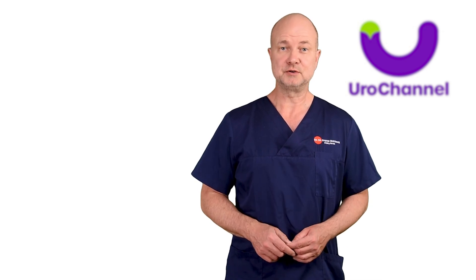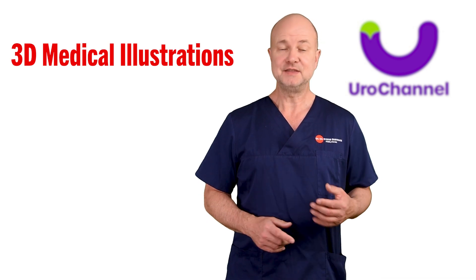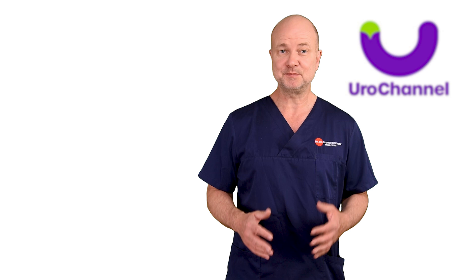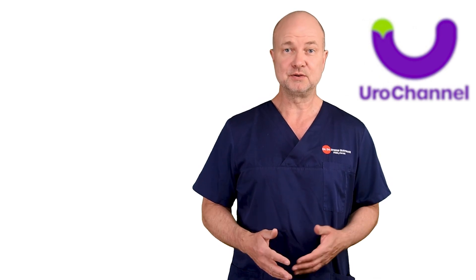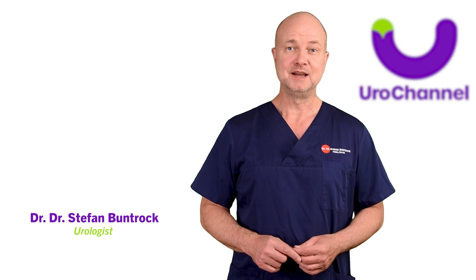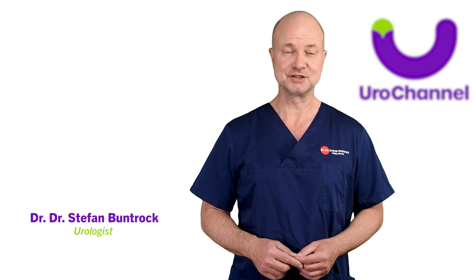In this video I am going to show you the exact location of the G-Spot using 3D medical illustrations. This will enable you to become an expert in G-Spot anatomy, and from now on you will be able to find it every time. My name is Stefan Bundruck and I am a board certified urologist and sexologist.